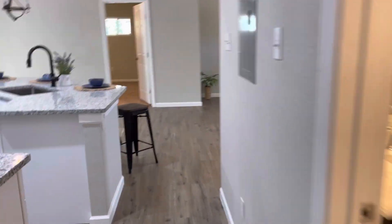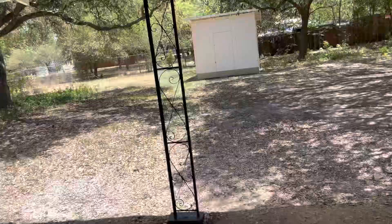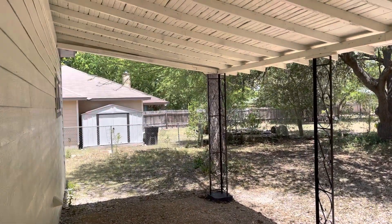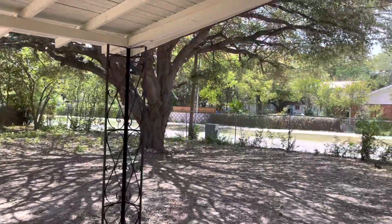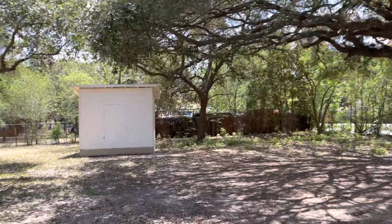Let's go check out your yard. Nice covered patio area. You've got a huge yard, beautiful mature trees back here, and a nice little storage shed.